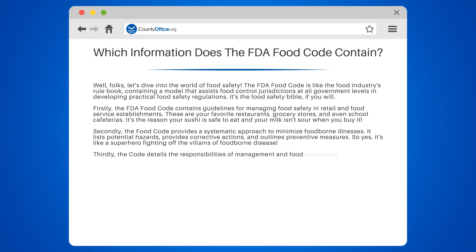Thirdly, the Code details the responsibilities of management and food employees in maintaining food safety. It's like a job description for everyone in the food industry, ensuring they know how to keep our food safe.